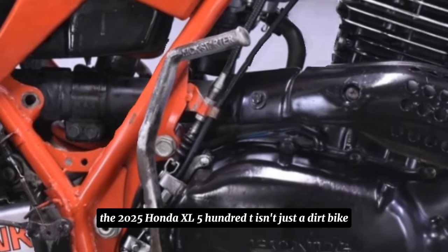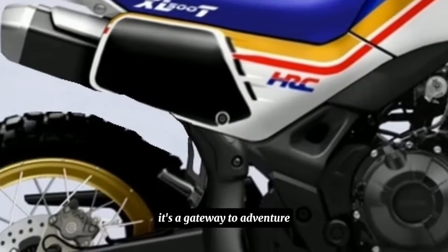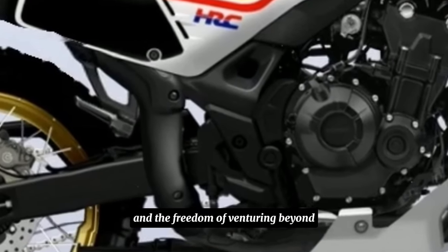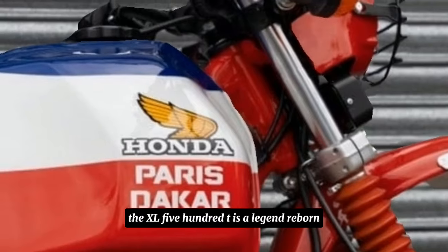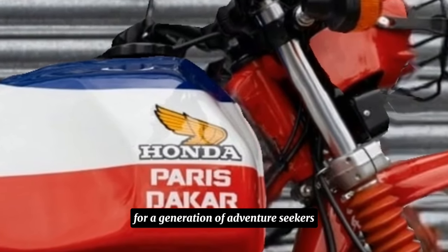The 2025 Honda XL500T isn't just a dirt bike — it's a gateway to adventure. It's a machine built for riders who crave the thrill of off-road exploration and the freedom of venturing beyond the pavement. The XL500T is a legend reborn, ready to create new memories for a generation of adventure seekers.